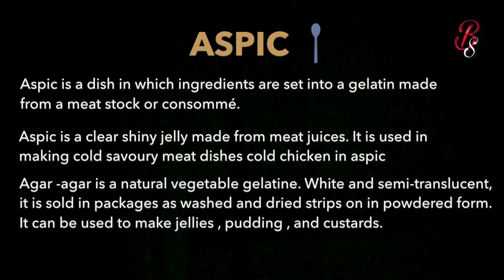For a vegetarian alternative, agar-agar is a natural vegetable gelatin — white and semi-translucent. It is sold in packages as washed and dried strips or in powdered form. It can be used to make jelly, pudding, or custard. Aspic is essentially a type of gelatin used for cold meat dishes.